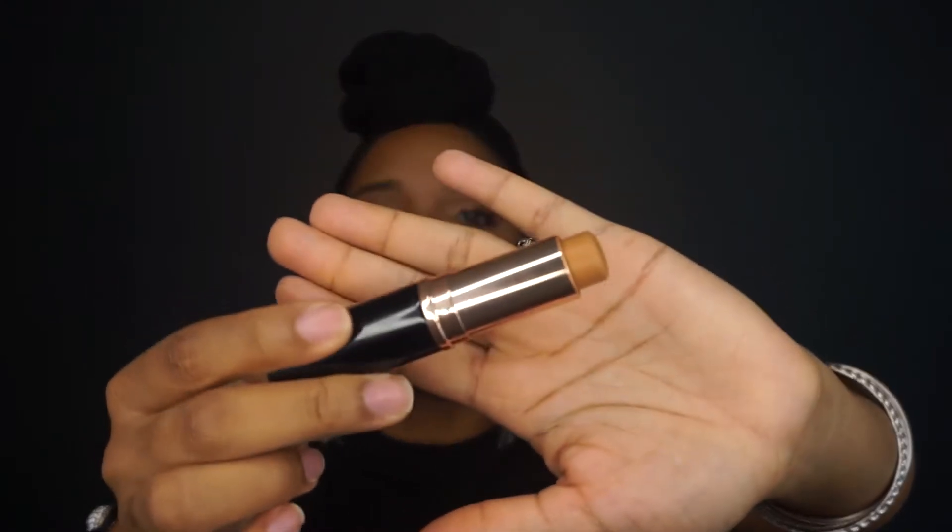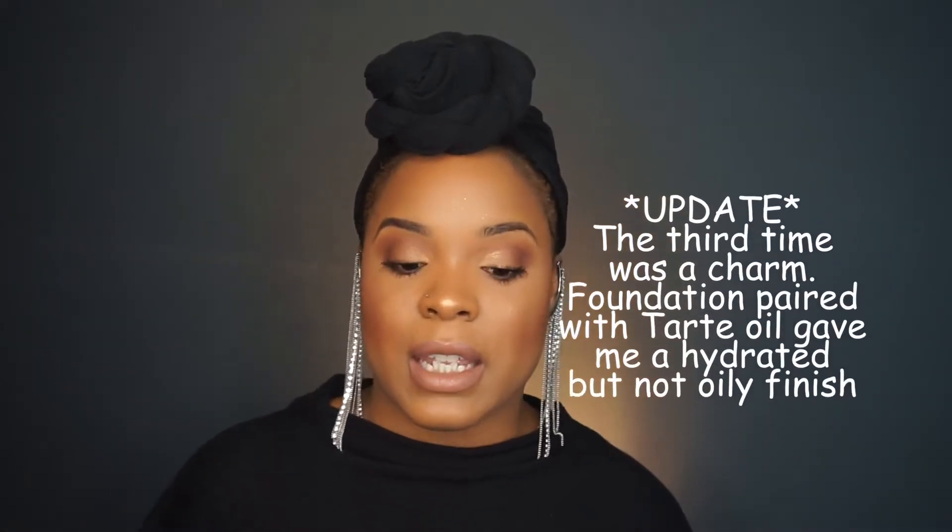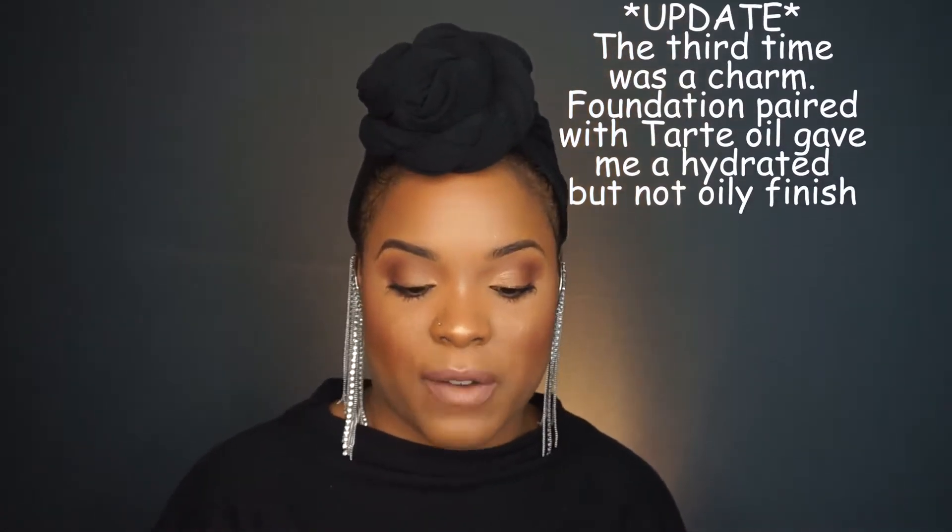Next I picked up some Anastasia Beverly Hills products. The first one is the foundation stick in the shade Amber. I've used this foundation twice already and it actually matches my skin pretty well, but I'm kind of iffy about it — I'm not really sure if I like it as much as it was raved about. Today I used a different primer so we'll see how it works.